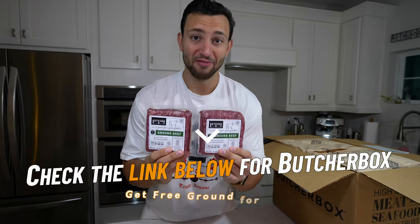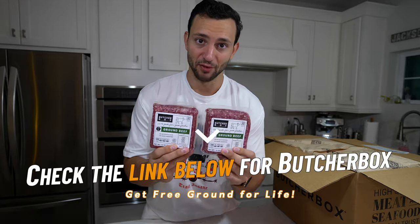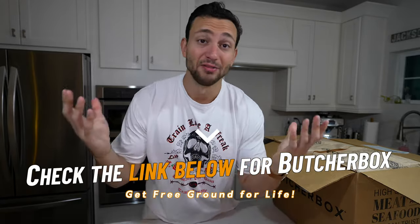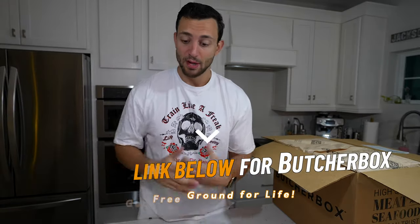Since they sent this stuff out for me, I asked if I could get something back for you guys. All the way through April, anytime you order through my link they're going to be tossing in ground beef — and it's not just once, every single order you stay with Butcher Box you're going to get free ground beef, so that's a lifetime supply of ground beef if you want. Check the link down below.